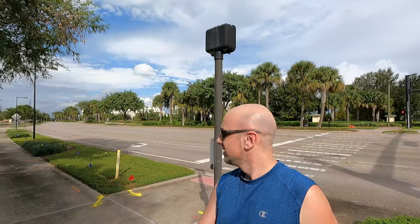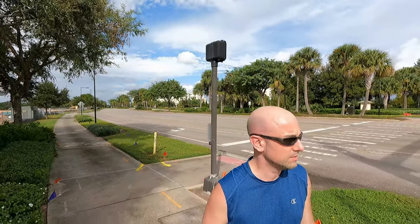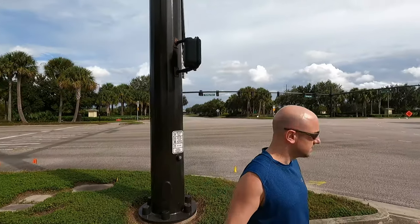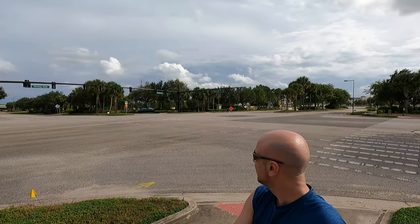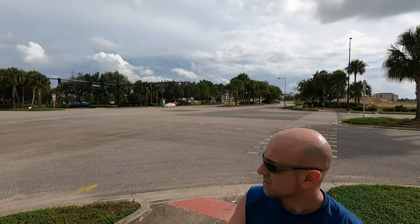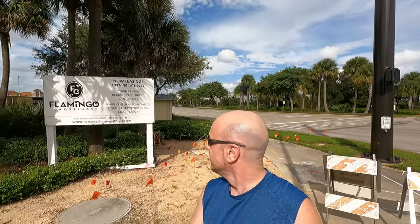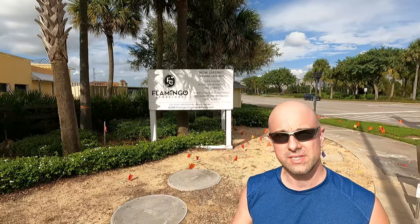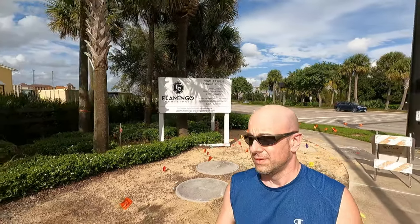Far in the back over there is the hotel I just walked across the street from. This is Western Way and Hartzog Road. Right down the road there's also an exit to the highway — really easy. You can see the sign over here: opening late 2021. It's going to be restaurants, it's going to be shopping. Supposedly, there's going to be a Super Target over here from what I've heard.